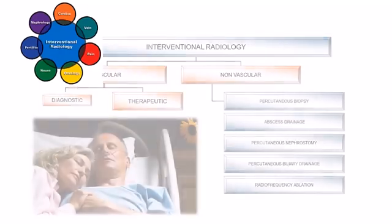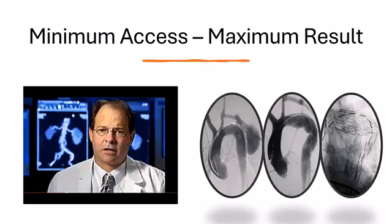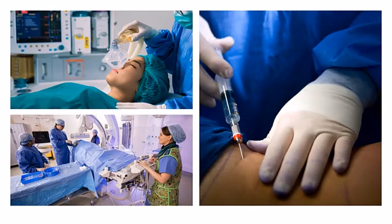Interventional radiology has emerged as a critical subspecialty within medical imaging, offering minimally invasive procedures guided by imaging technologies. Techniques such as angiography, embolization, and image-guided biopsies have transformed the treatment of various conditions, including vascular diseases, tumors, and chronic pain. The ability to perform precise interventions with reduced risk and recovery time has made interventional radiology an integral part of modern medical practice.